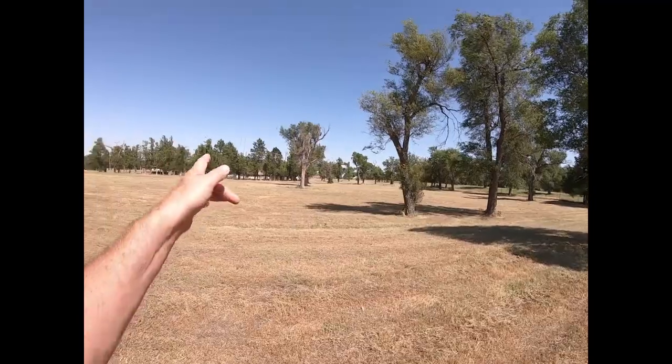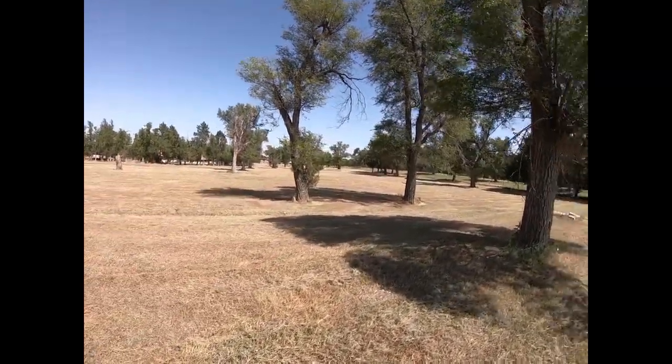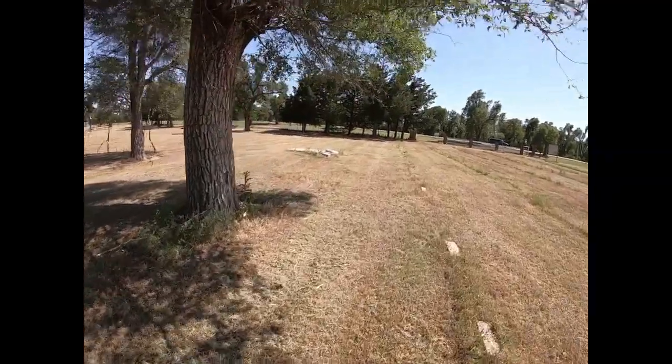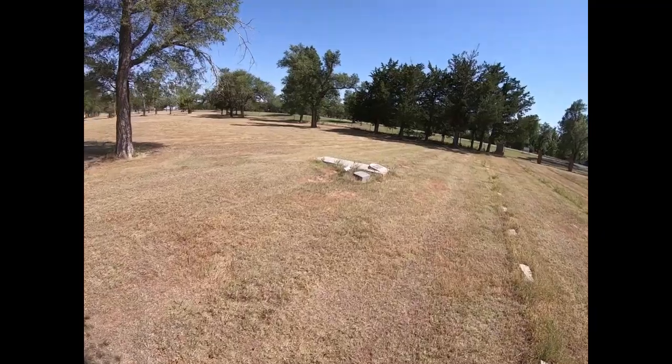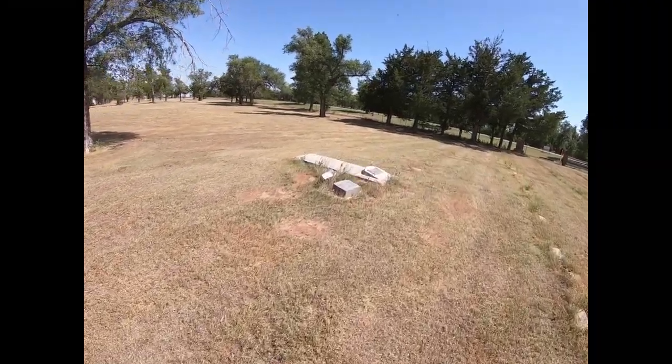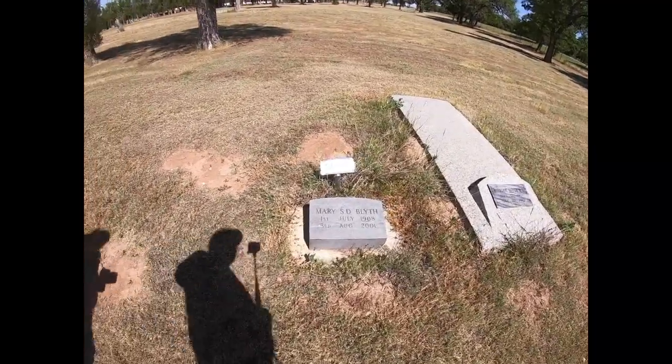I'm kind of wondering if the soldiers weren't all buried that way and that's why it's all cleared — and then they moved them. Moved them to Kansas. I can't remember the town. This is the doctor's wife, and the doctor.